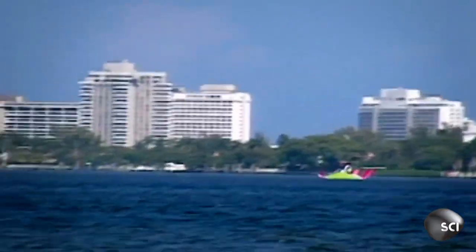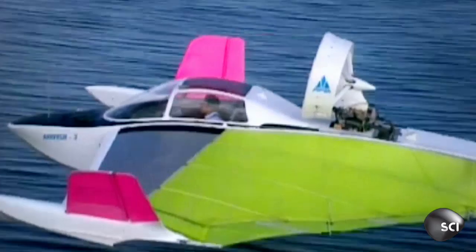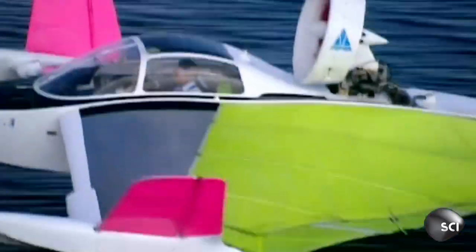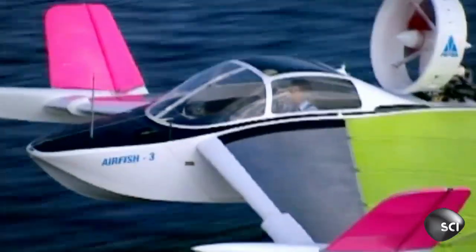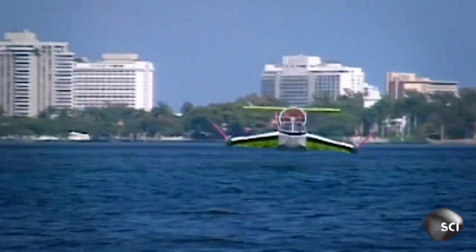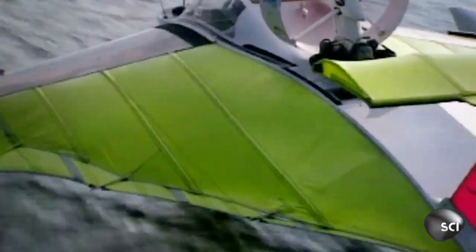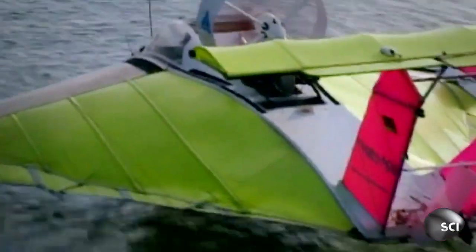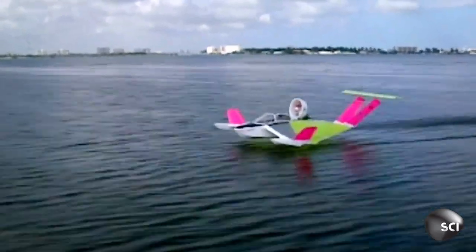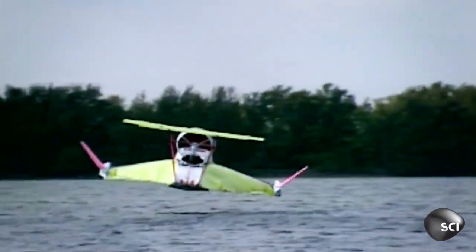In Singapore, ground-effect technology is alive and well. This is the Air Fish. It uses a reverse delta wing to help push air downwards and maintain the air pressure beneath it. It can reach a top speed of 75 miles an hour, powered by just a tiny 70-horsepower motorcycle engine. And its 12-gallon fuel tank gives it a range of 185 miles.